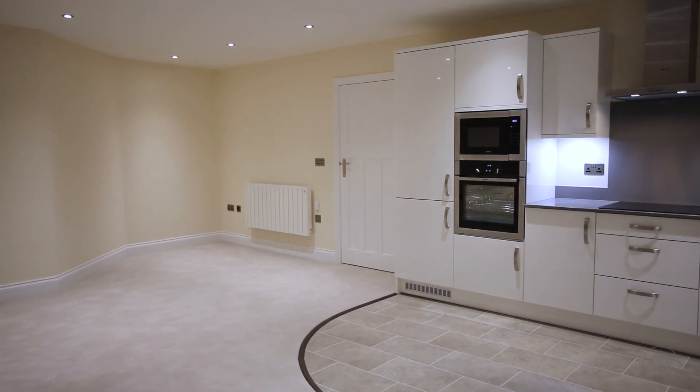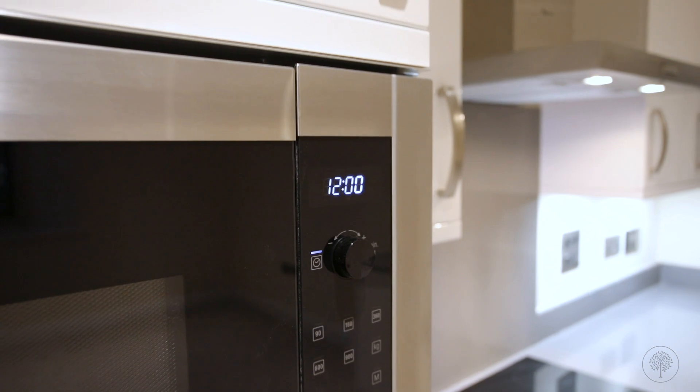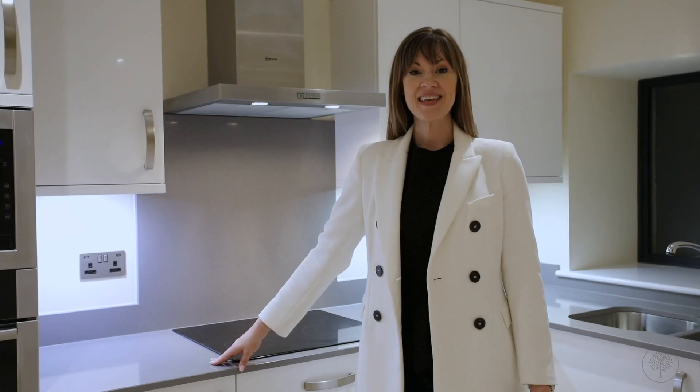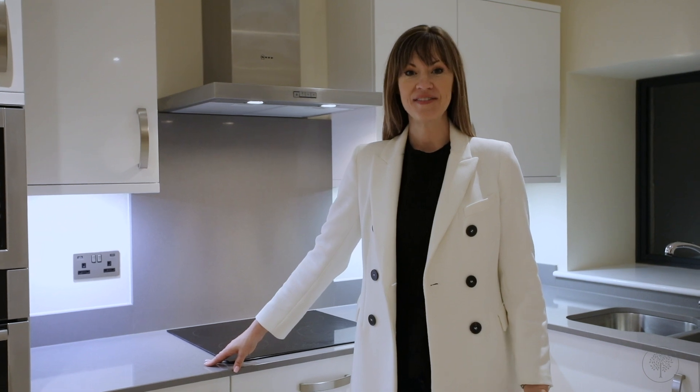Containing a range of built-in Neff appliances including a microwave, dishwasher and washer dryer, this kitchen has everything you'll ever need.